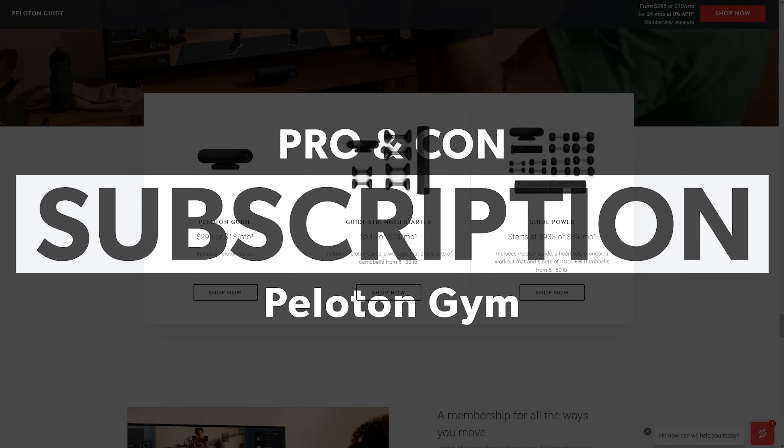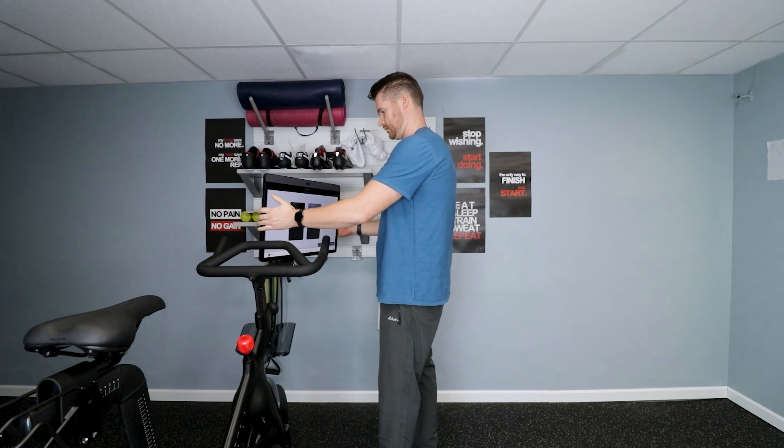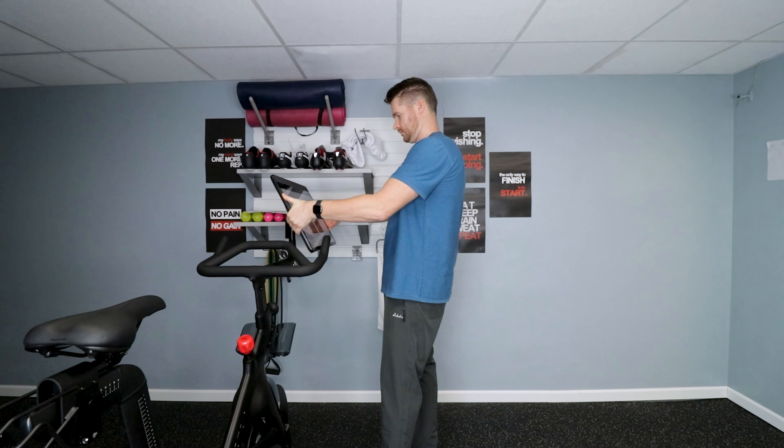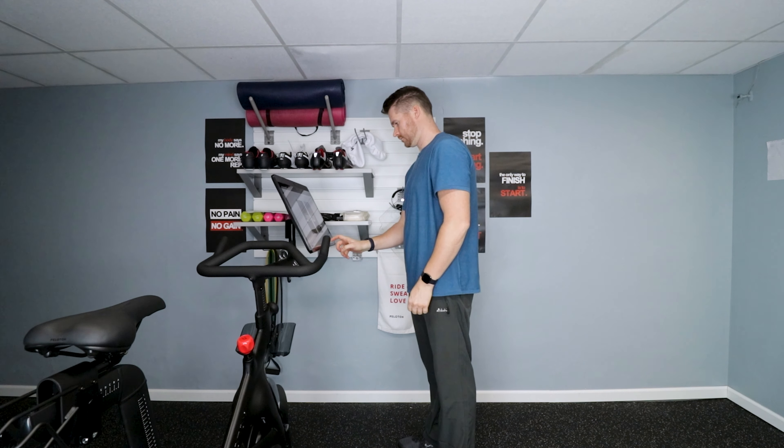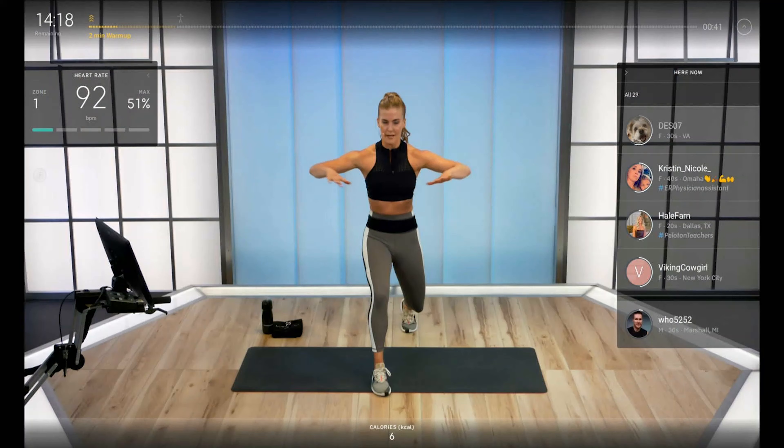Pro and con? The subscription price, currently at I believe $44. If you're a single user that only uses one of these products every so often, that's going to be a little steep. But if you're a family of users or you have multiple products and get to bounce between them, the $44 and the convenience of having these products in your home whenever you want makes it a little bit easier to swallow — so it's situational.